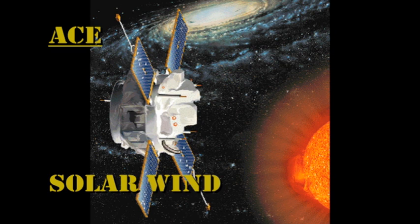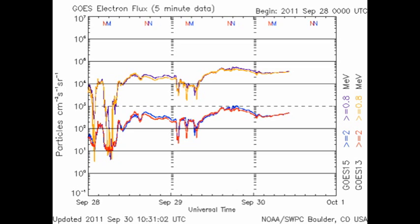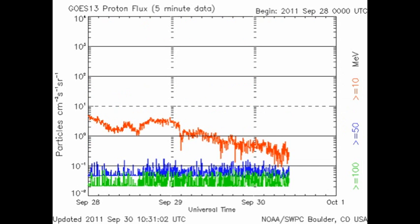In the solar wind data from ACE, we can see that while the temperature and density of the solar wind have remained relatively constant, as predicted, the velocity of the solar wind has been steadily dropping. The high-energy electron flux at geosynchronous altitudes has stabilized, but at a relatively high level, and we're still in the decay phase of the proton event from the X-flares.